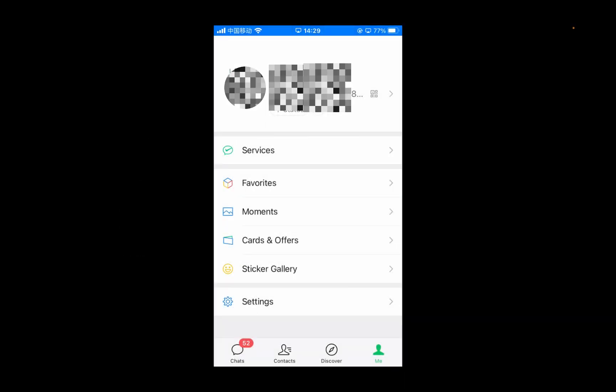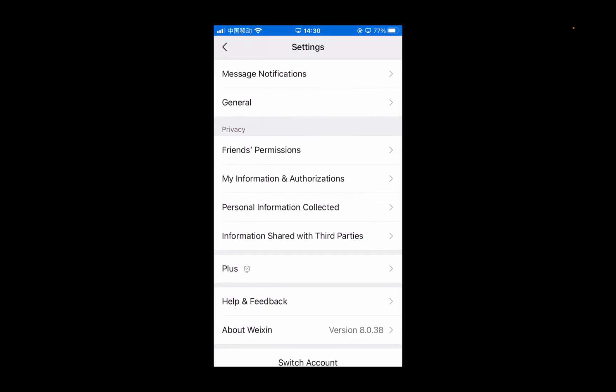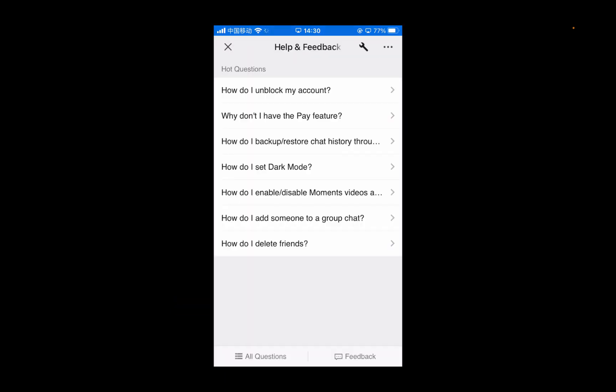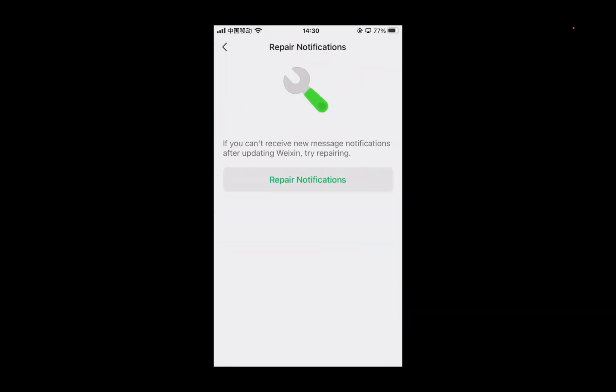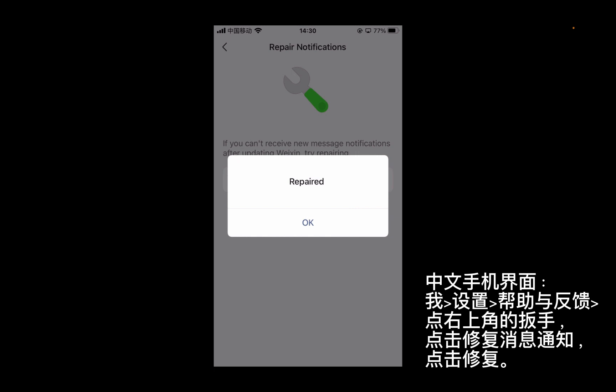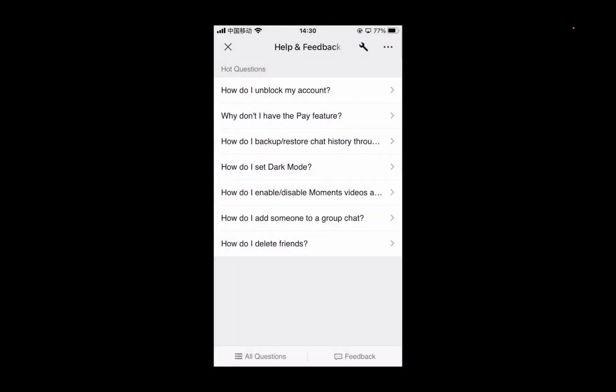Sometimes you may encounter WeChat bugs. You can repair the notifications within the WeChat app. Tap Me, then Settings, scroll down and tap Help and Feedback. Tap the wrench icon on the upper right corner, then tap the Repair Notifications option. Then check if the notification problem is fixed.